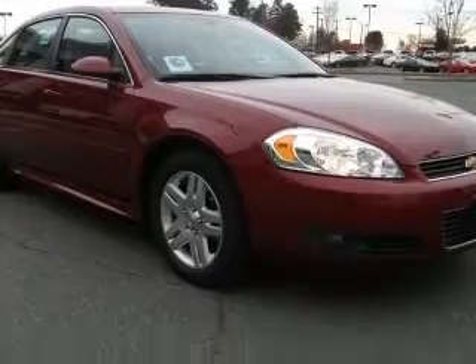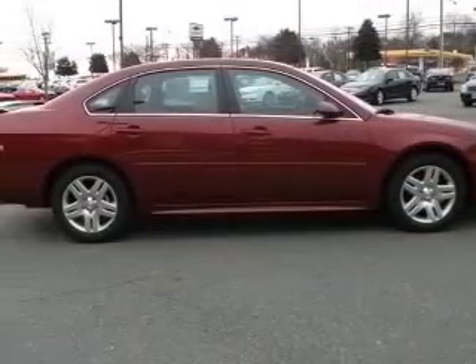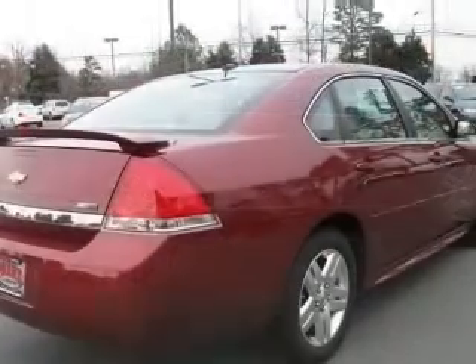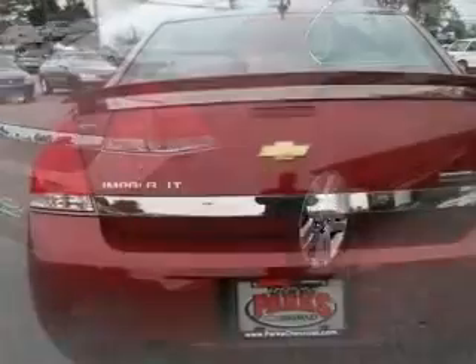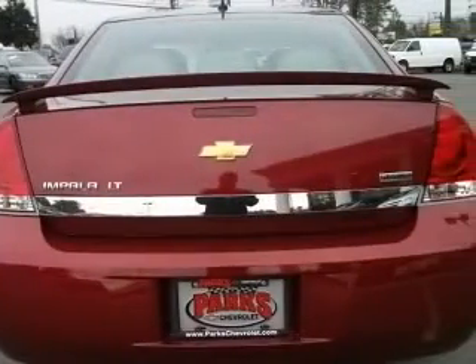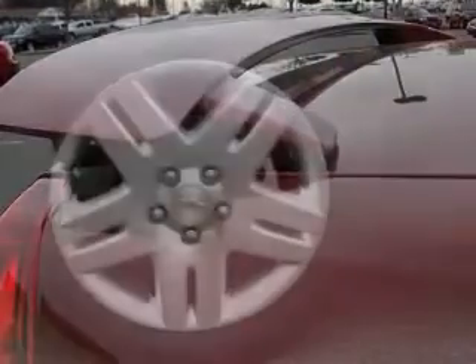This vehicle has a red jewel tint coat exterior and includes the following options: 6-way power front passenger seat adjuster, auto dimming inside rear view mirror, body color power adjustable heated outside mirrors, Bose premium 8-speaker audio system, and driver and front passenger heated seats. Also includes leather appointed seating.